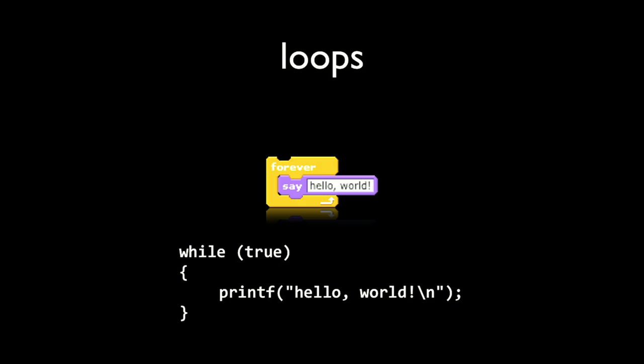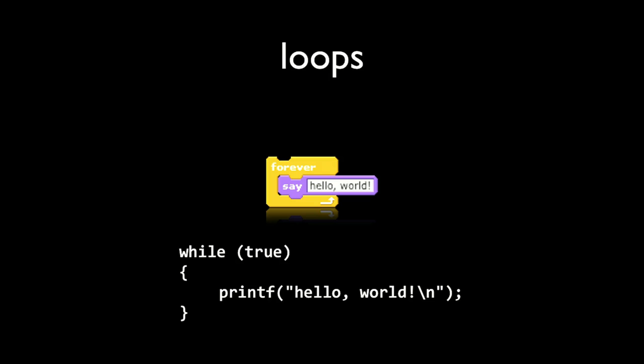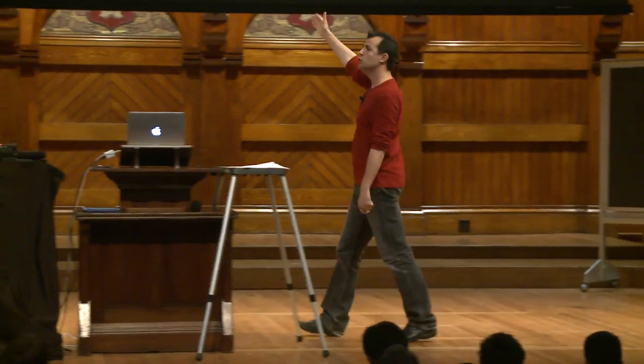While (true) seems a bit redundant — does the value of true ever change? Presumably not. It's like saying while 1, while on, while true — all the same thing. True is always the case, so this loop induces an infinite loop. Sometimes that's bad and causes the spinning beach ball, but in this case we deliberately wanted to print the same thing again and again. For a watch you might also want to do something forever, so infinite loops can make sense.